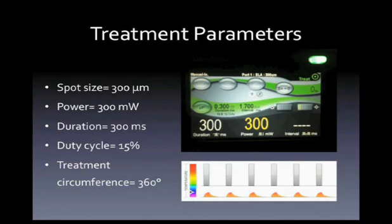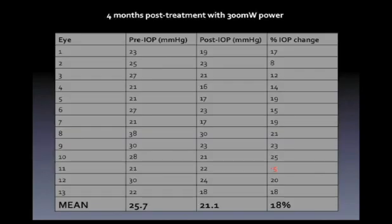The picture on the right is a screenshot showing all the parameters — spot size, duration, and power — easily visible on the front console of the Iridex machine. At four months, the preoperative IOP was 25.7 mmHg and the postoperative IOP was 21.1 mmHg, approximately an 18% reduction. One patient had a 1-millimeter rise in pressure — a 5% increase. That patient subsequently underwent ALT with no change either, suggesting they may have been a laser non-responder regardless of modality.